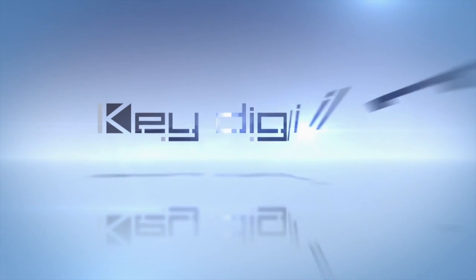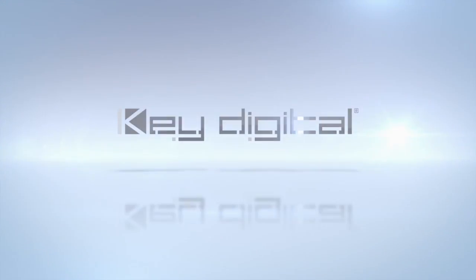KeyDigital, the experts in digital audio visual and control systems. Mike Sinberg at KeyDigital's Infocom booth, President and Chief Engineer at KeyDigital. We have a whole new product family and it's exciting. Tell us about KeyDigital's new presentation solutions.